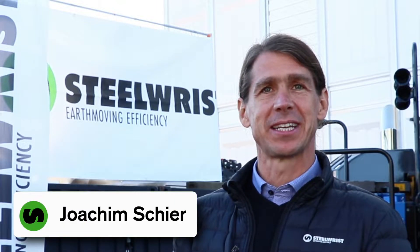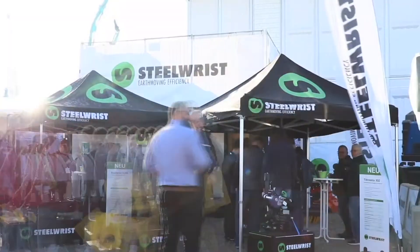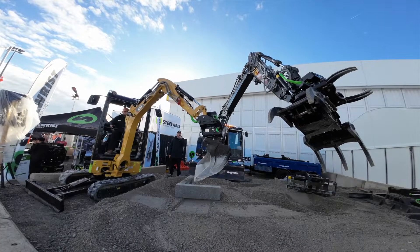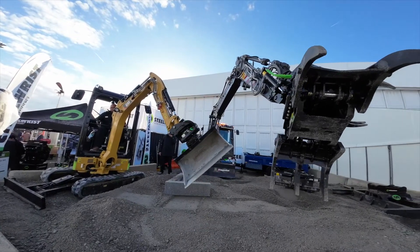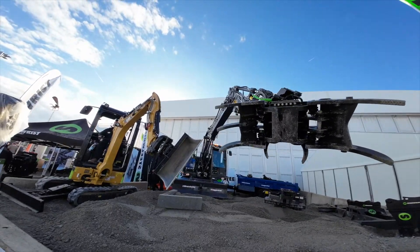Good morning and welcome to the Steelwrist stand. The first time we were present here at Bauma was 2016 with a small stand, and then in 2019 we expanded that a bit — we had a demo area with one machine, which was a bit tight. This year it's still tight but we've grown bigger: 50% more area and two machines, a small 1.8-ton and a 13-ton machine, showing our products on a live demo with a speaker explaining what great products we have.